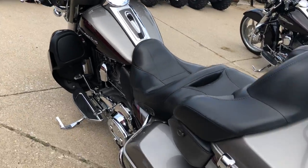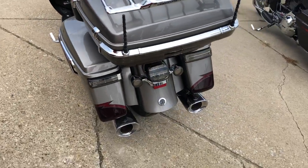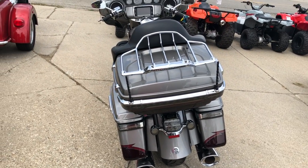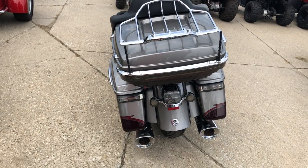Don't miss this one. That's a 15 CVO. Book is over $24,000 on this thing guys. Give us a call, we'll get it done. 810-648-9500.